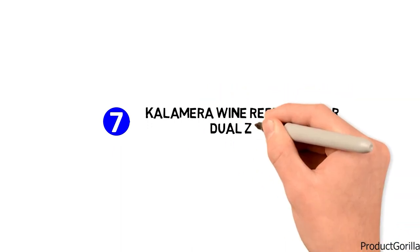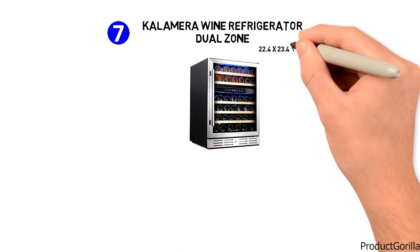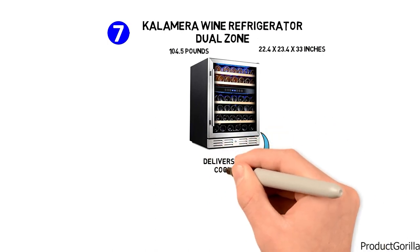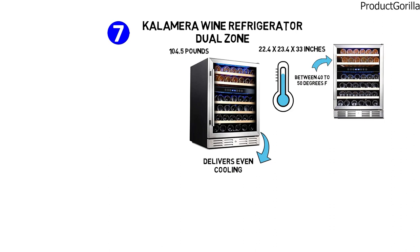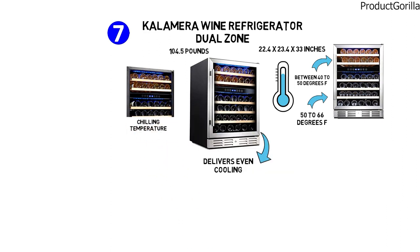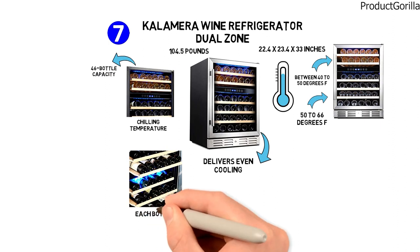At number seven, we have the Calamera wine refrigerator dual zone. The dimensions are approximately 22.4 by 23.4 by 33 inches with a weight of 104.5 pounds. This Calamera wine cooler delivers even cooling at just the right temperature. With a dual-zone structure from 40 to 50 degrees Fahrenheit for the upper zone and 50 to 66 degrees Fahrenheit for the lower zone, it cools each area to the appropriate chilling temperature. It has a large 46-bottle capacity and five beech wood shelves to hold each bottle securely.